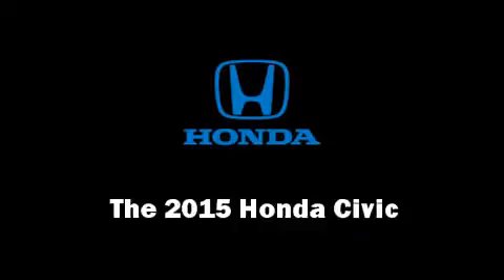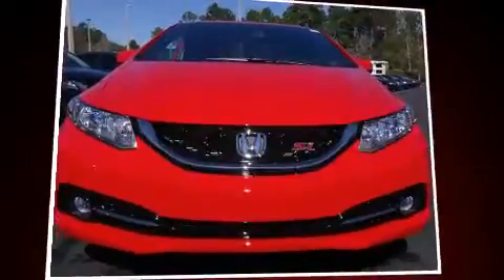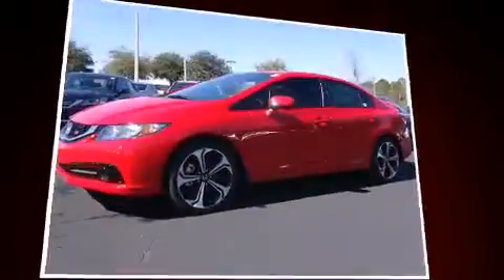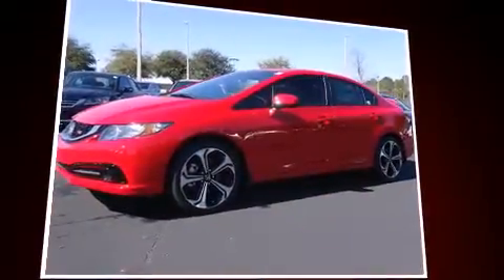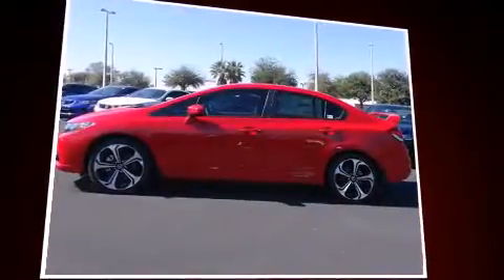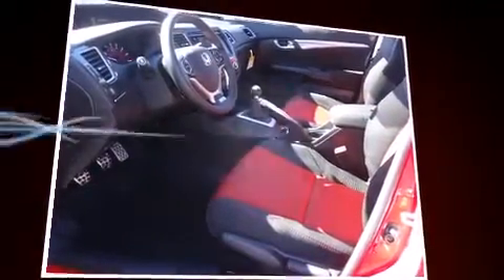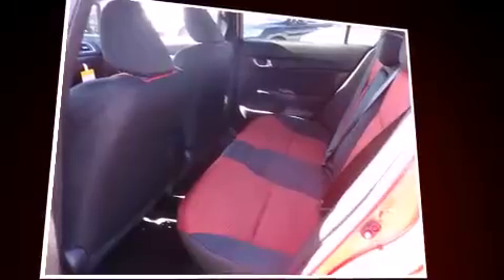The 2015 Honda Civic — this four-door, five-passenger sedan is ready to drive off the showroom floor. It features a standard transmission, front-wheel drive, and a 2.4-liter four-cylinder engine.